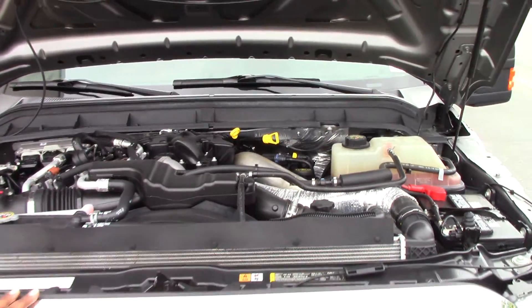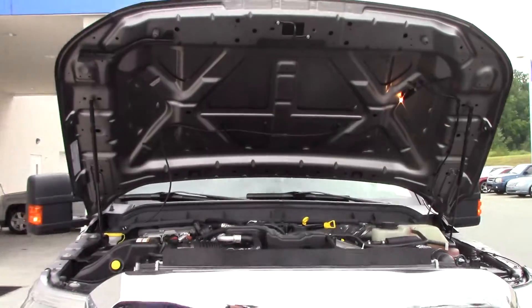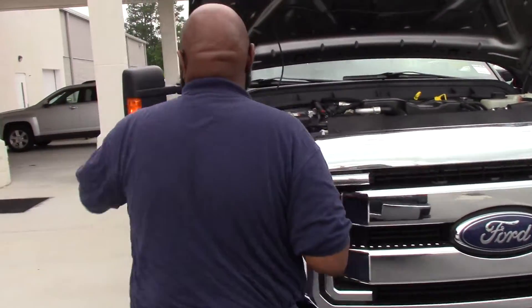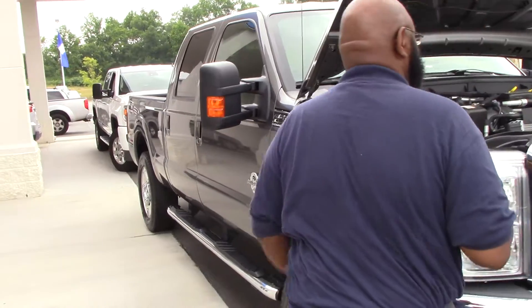Beautiful engine. It has the towing package for those who like to tow. Oh, I'm sorry — happy customer right here already looking at that.